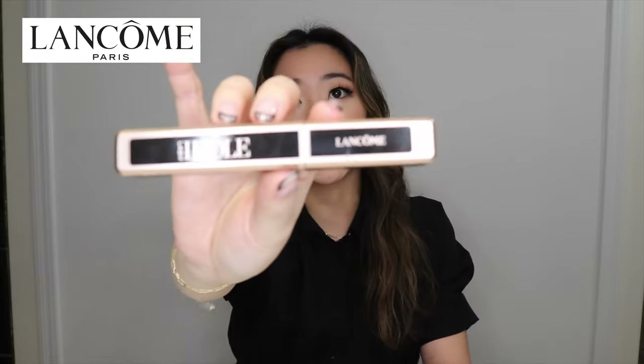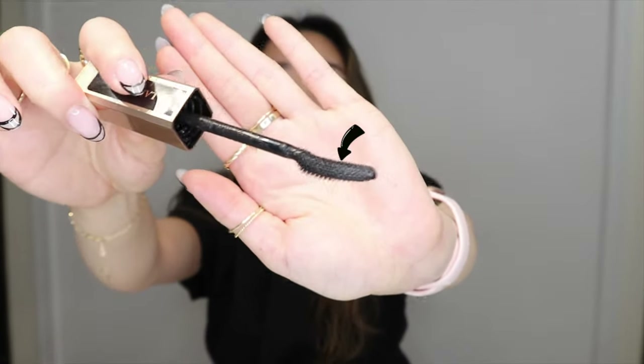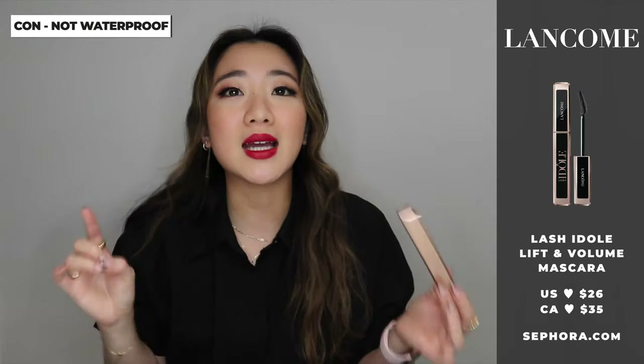The next product is the Lancôme Idôle Mascara. I've been really loving this mascara. The applicator is a little bit curvy, which has been great for my eyelashes — it elongates them very well. The only thing I don't like is that it's not waterproof, but it's a pretty good non-waterproof mascara. It's also very nice for my lower lashes. I also really want to try the new Maybelline mascara that's been hyped everywhere — if you've tried it, please let me know!